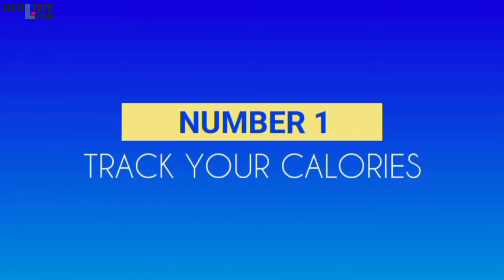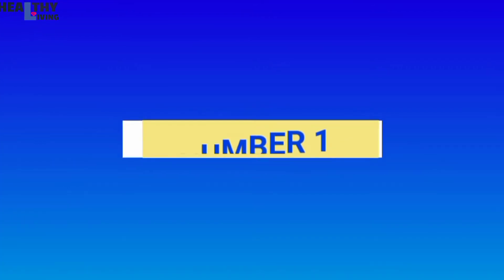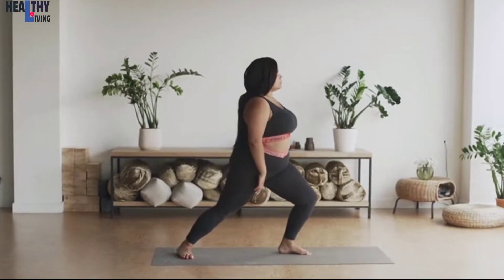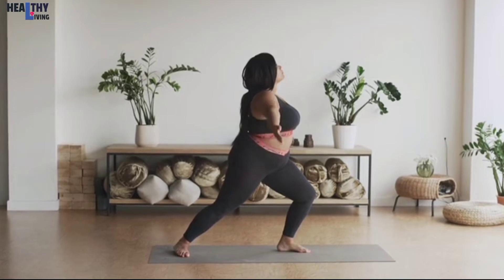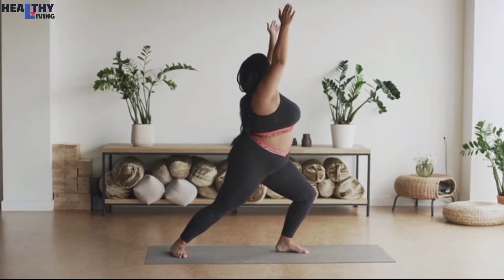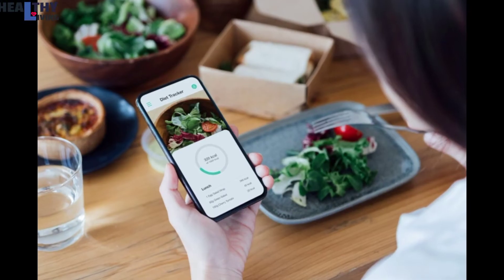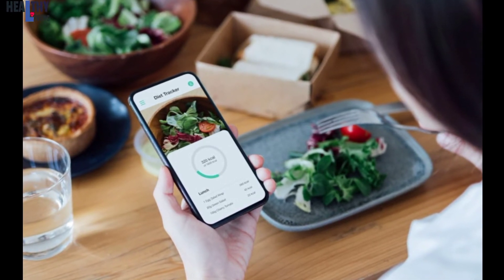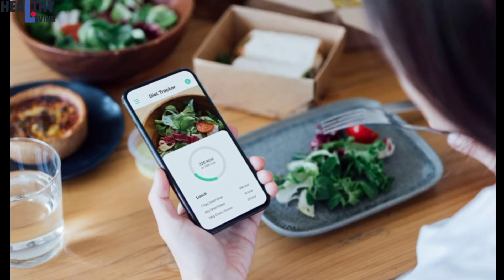Number 1: Track Your Calories. The most basic approach to weight loss is burning more calories than you consume. For instance, since 3,500 calories equals 1 pound of fat, a weight loss app or even just a pen and paper can help you decide how many calories you need to cut from your diet or burn at the gym in order to meet your goals.